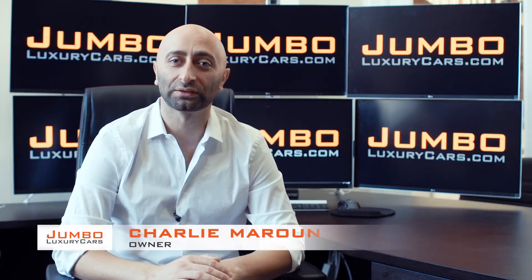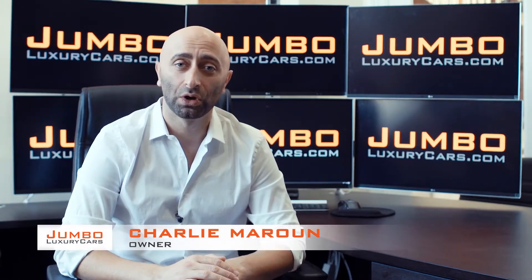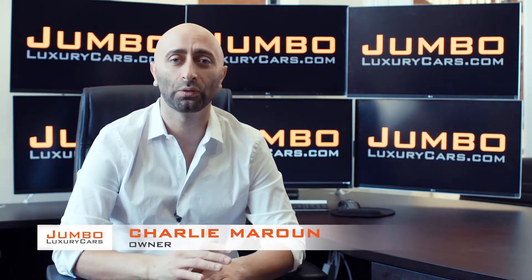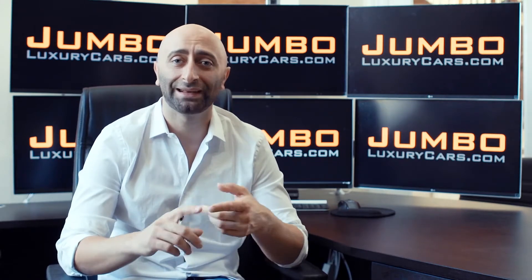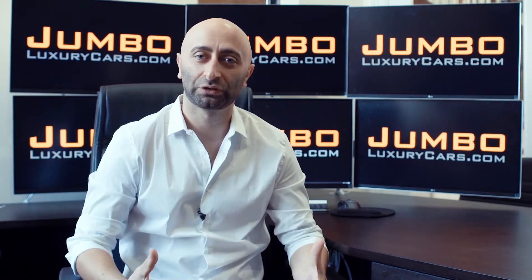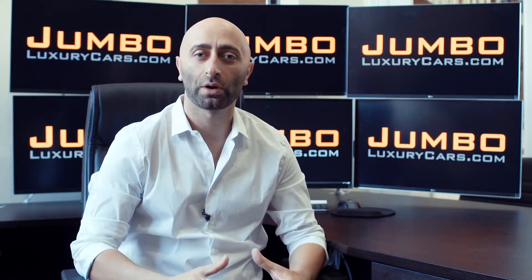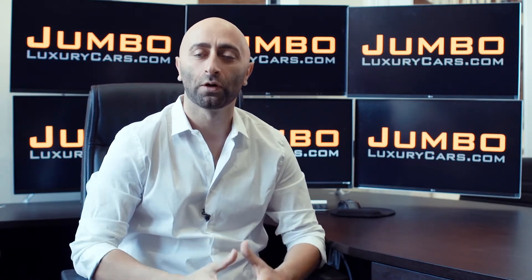Hi guys, this is Charlie, owner of Jumbo Luxury Cars. Thank you for clicking on this video. What you're about to see is a full unbiased transparent walk around of any wear and tear on this vehicle. We're going to show you dents, scratches, tire tread, and any lights if there's anything on the dash. The reason why we do this is to show transparency in our dealership.